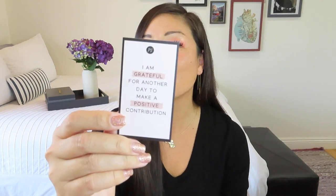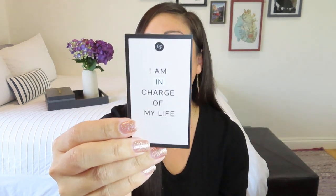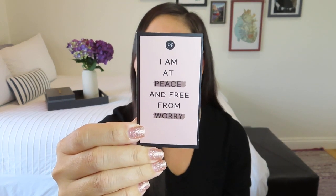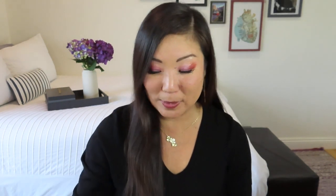The cards say: 'I am grateful for another day to make a positive contribution' — with grateful and positive highlighted. 'I am resilient and can get through anything.' 'I am enough.' 'I am in charge of my life.' 'Today, I will be my best self.' 'I am at peace and free from worry.' And finally, 'I create the life I want to live.' These are all affirmations I could probably benefit from saying out loud every day. I'm one of those people who feels a little goofy saying affirmations out loud, but there is something to it.